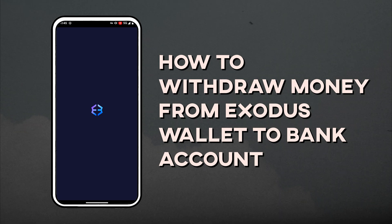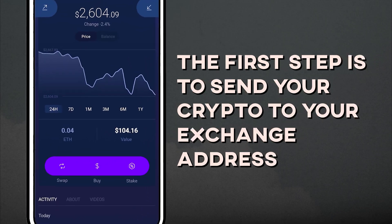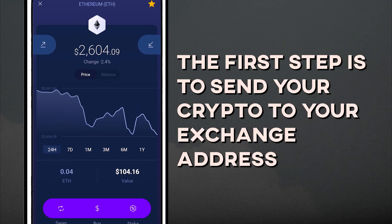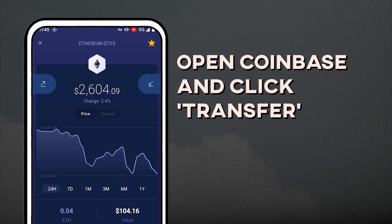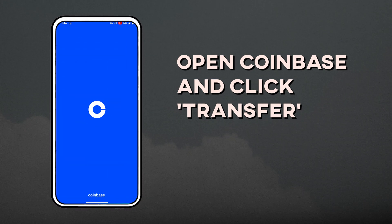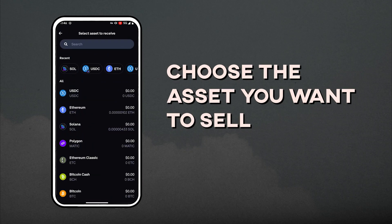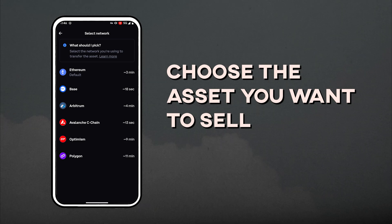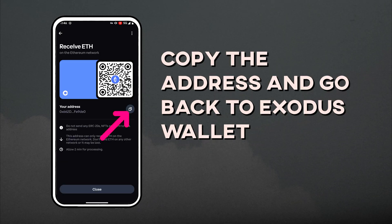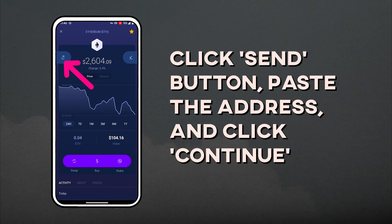Now let me walk you through the steps using my own example. I have some Ethereum in my Exodus wallet that I want to cash out. The first step is to send your crypto to your exchange address. If you are using Coinbase like me, open the Coinbase exchange app and click Transfer, then Receive Crypto. Choose the asset you want to sell — I'm cashing out Ethereum.